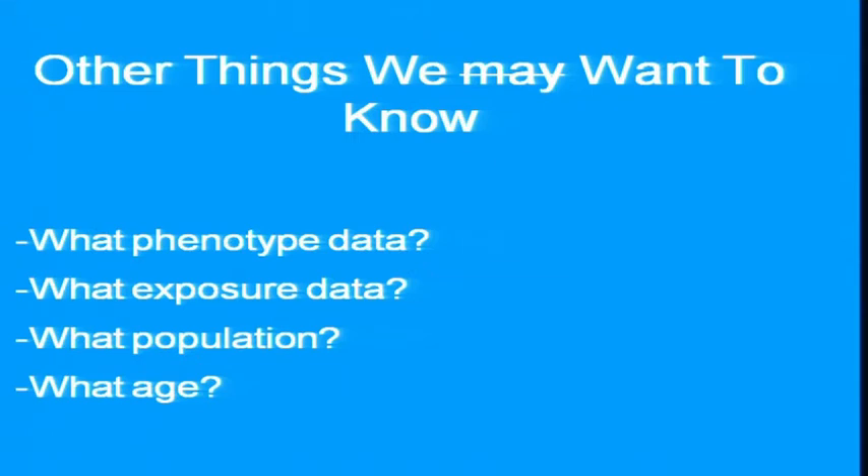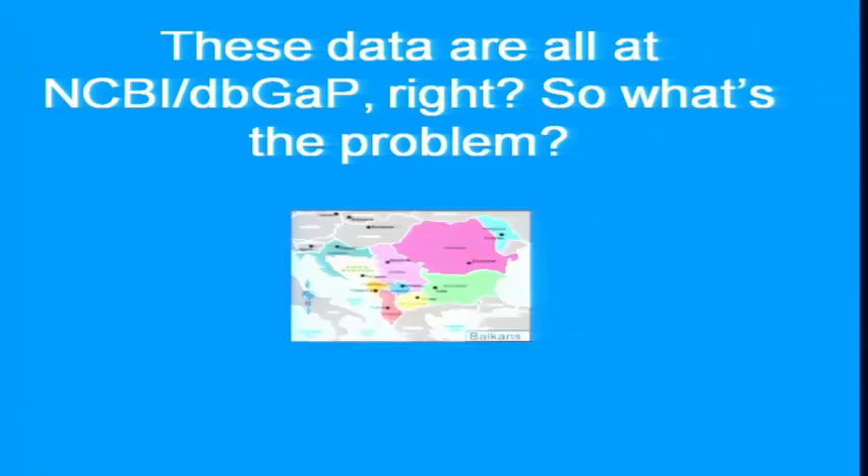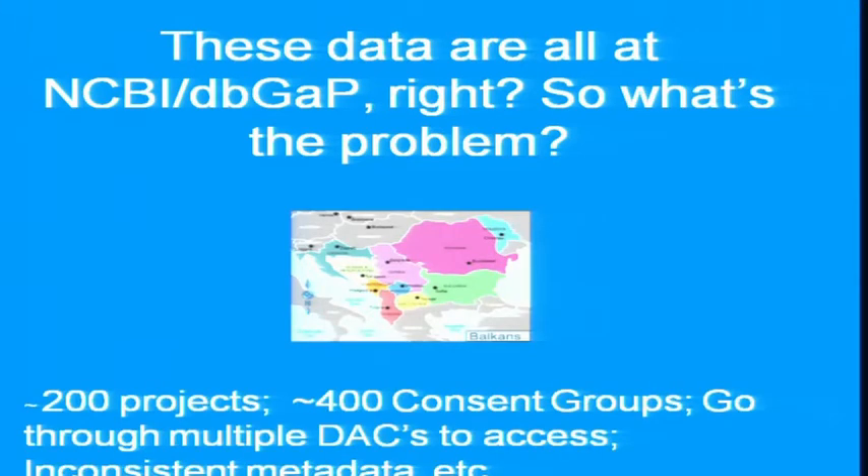Other things we definitely want to know — some of which is in this inventory but is difficult to tell because it's being reported inconsistently — include phenotype data, exposure data, population data, age of participant, et cetera. All the data are in dbGaP, and the problem is that the data are balkanized. There are 200 projects, roughly 400 consent groups. One must go through multiple data access committees to access these. There are inconsistent metadata, inconsistent quality, and the problem scales with these issues.